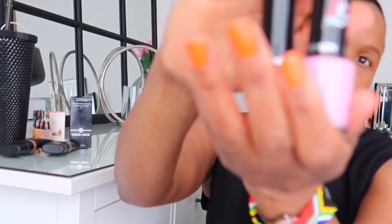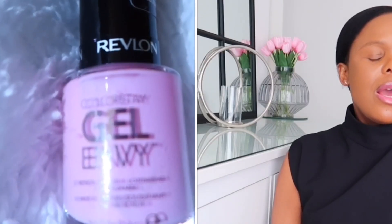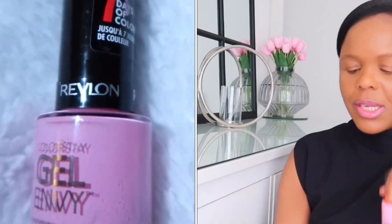Now let me show you these — they are the Revlon Gel Envy nail polishes. There's a pink and a red. The red is in the color All on Red, number 550, and the pink is number 118, called Lucky in Love. My favorite shade of pink is this one and my favorite shade of red is this one. I've been wearing them non-stop — I absolutely love those two.